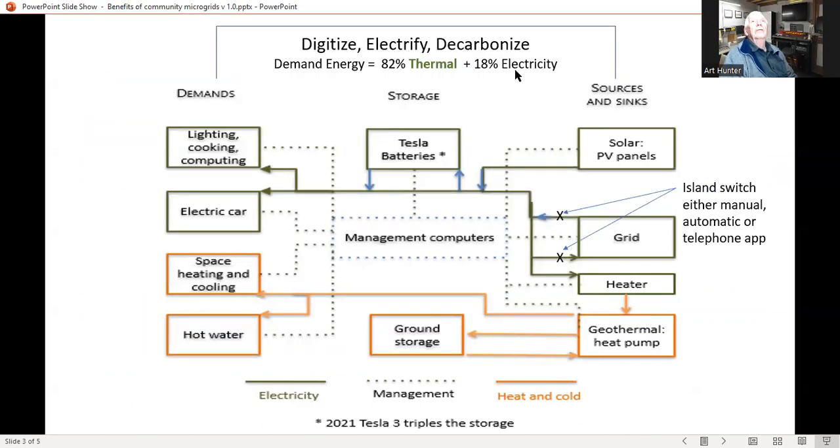I'd like to start off and identify that the plan here, of course, is to digitize, electrify, and decarbonize a building. In my case, the home has demand energy which is 82% thermal and 18% electricity. On the left-hand side we have demands, which are lighting, cooking, computing, appliances, as well as the requirement to charge an electric car, and the heating and cooling of the building, as well as heating hot water.